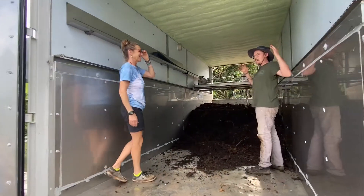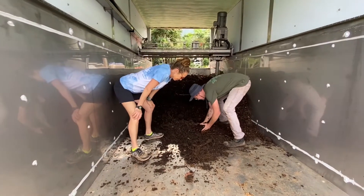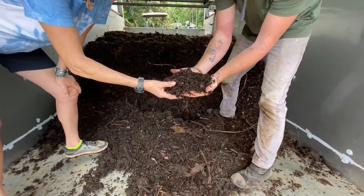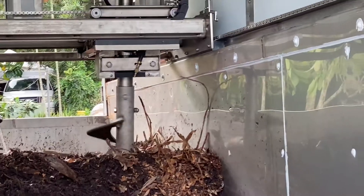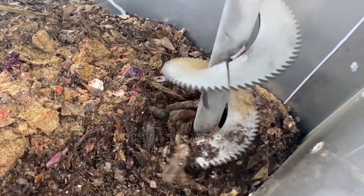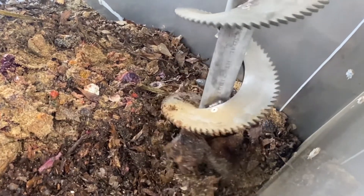Now we are inside the belly of the beast — this is awesome. This is some of what's coming out. About five days ago we put in mulch and food scraps, and this looks neither like mulch nor food scraps — it's looking like compost. Let's turn it on. It can go side to side and end to end, mixing and churning everything we've added in there. It's aerating and homogenizing — all ideal things for excellent compost.